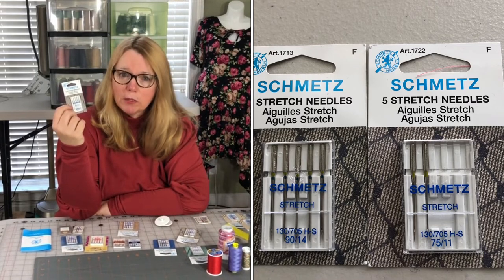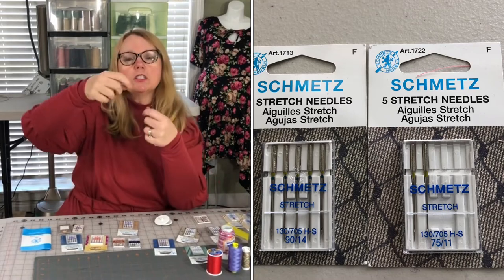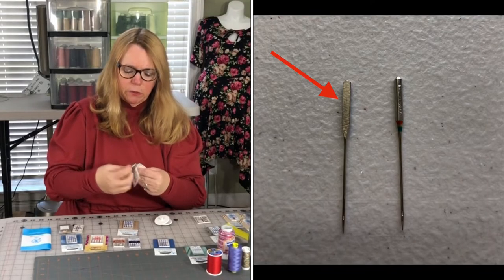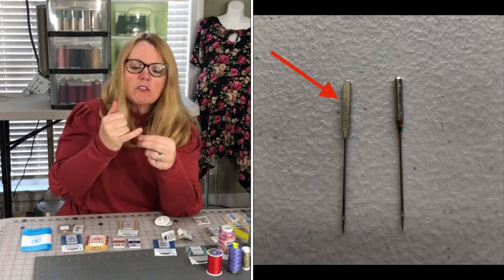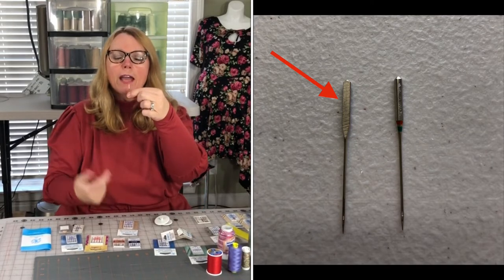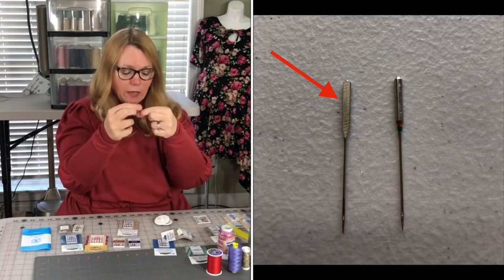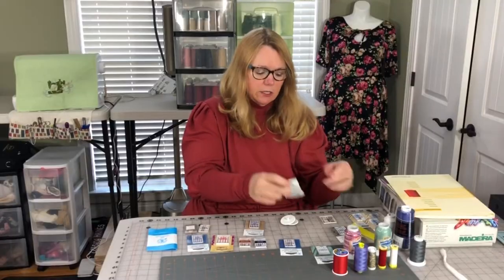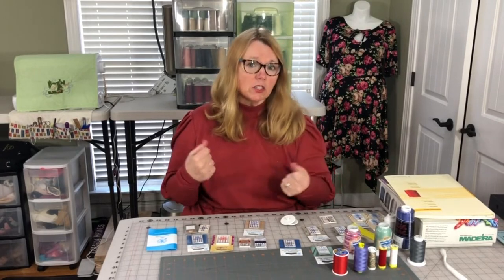Your needle could be inserted improperly. Just unscrew your screw and make sure your needle is all the way up. Make sure the flat part of your needle is facing the back of the machine so you're looking at the rounded part. Generally, skipped stitches happen because the needle is dull or the wrong type — maybe you needed a stretch needle instead of a jersey needle. You get used to that as you become familiar with your fabrics.